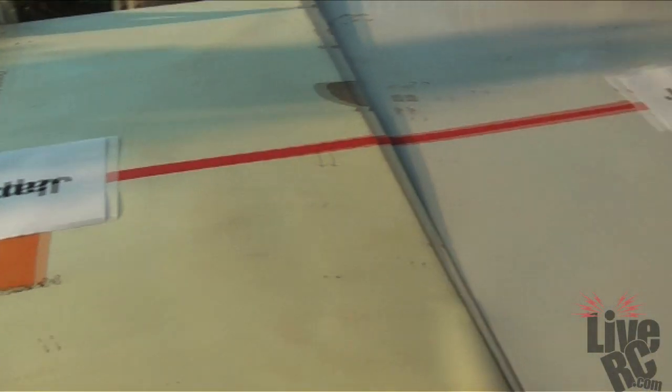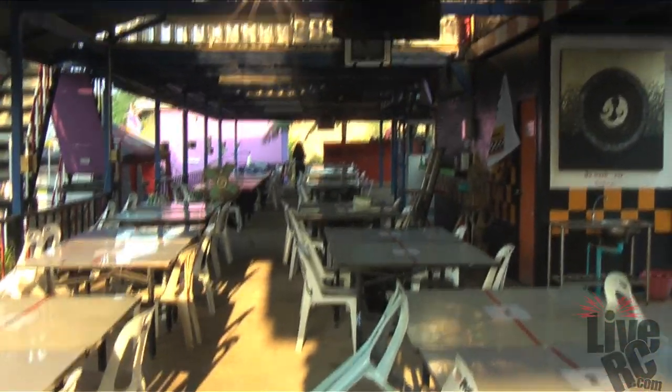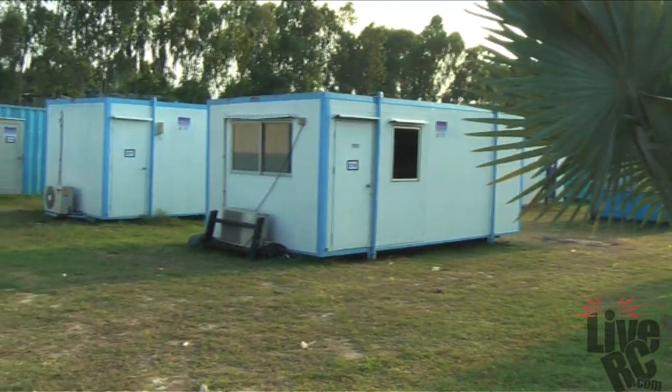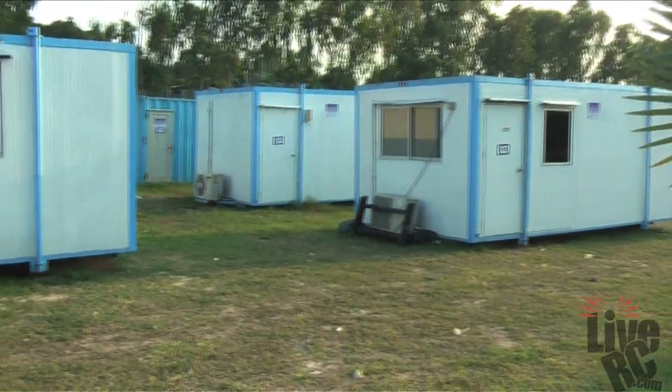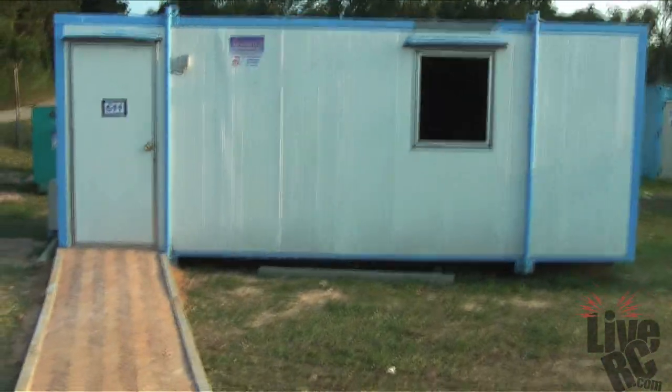Some of the pit area here underneath the driver stand is being prepared for various countries. This is only part of the pit area though. We also have what could be called tent city, except in this case they are not tents — they are again storage containers with air conditioning units in every one of them.